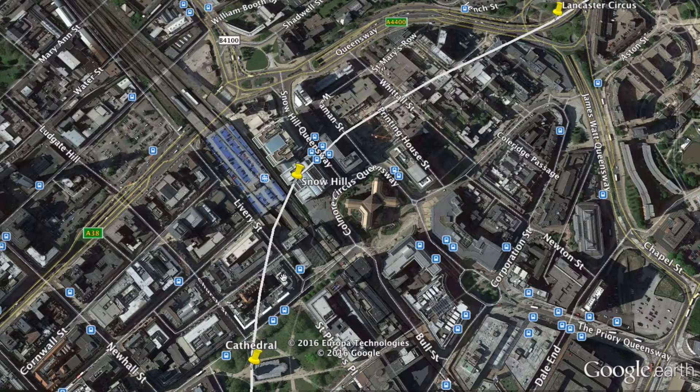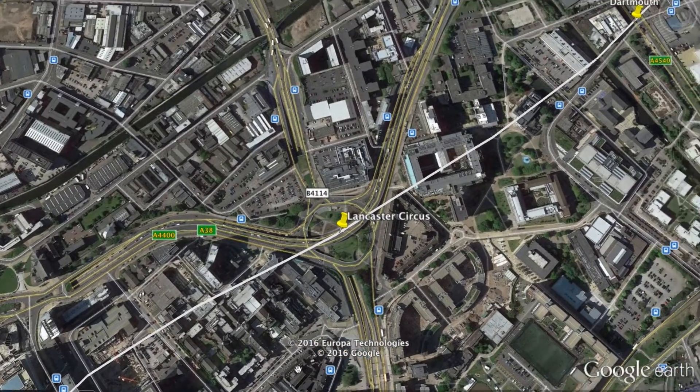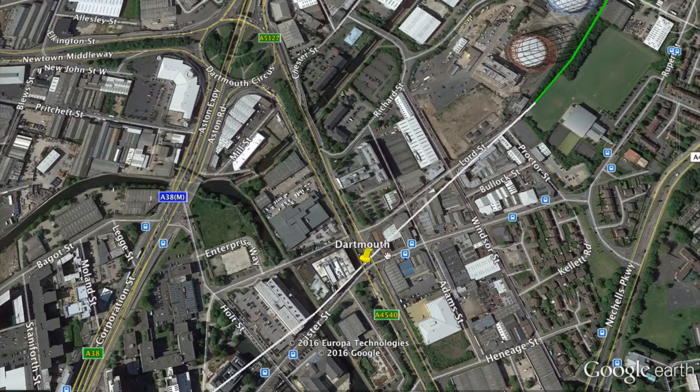Next station heading north is Lancaster Circus, which is more of a commercial district rather than the office district seen further south. The last underground station is Dartmouth, near Dartmouth Circus specifically. I had to deviate the line slightly to the east to create open room to transition to an elevated line just north of Proctor Street.